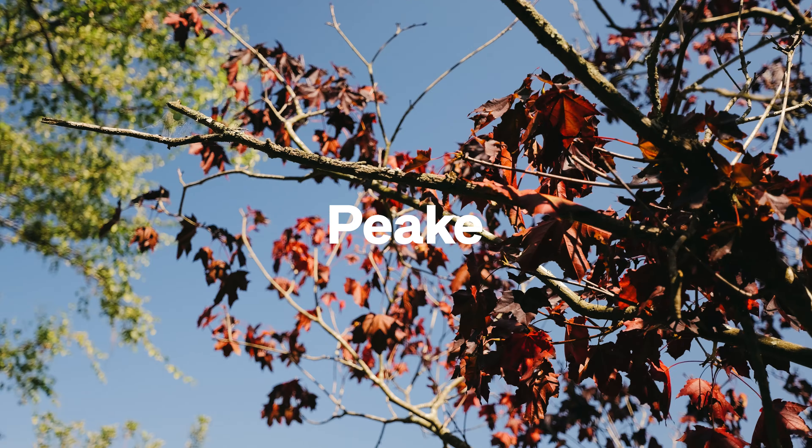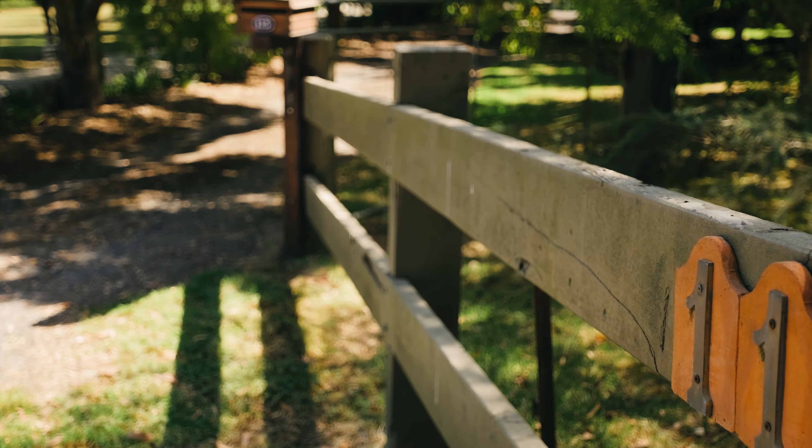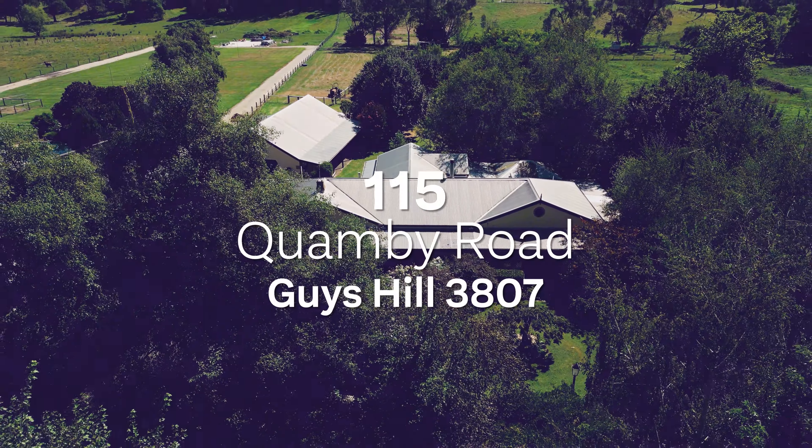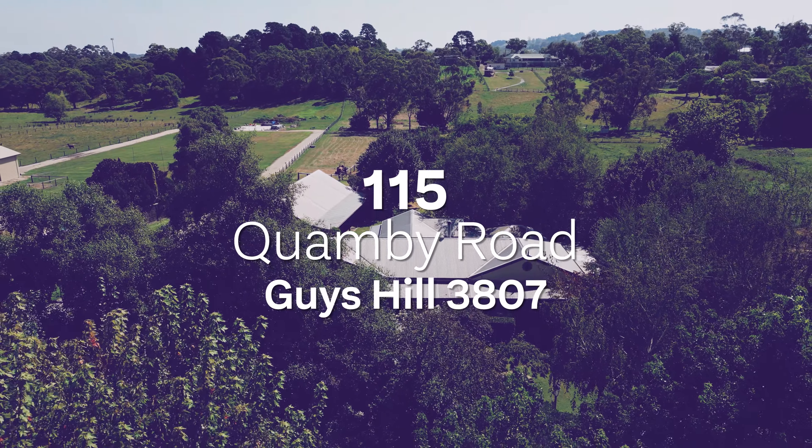Secretly tucked away in the little-known suburb of Guy's Hill, we found ourselves on 3.7 beautiful acres. Welcome to 115 Quamby Road in Guy's Hill.